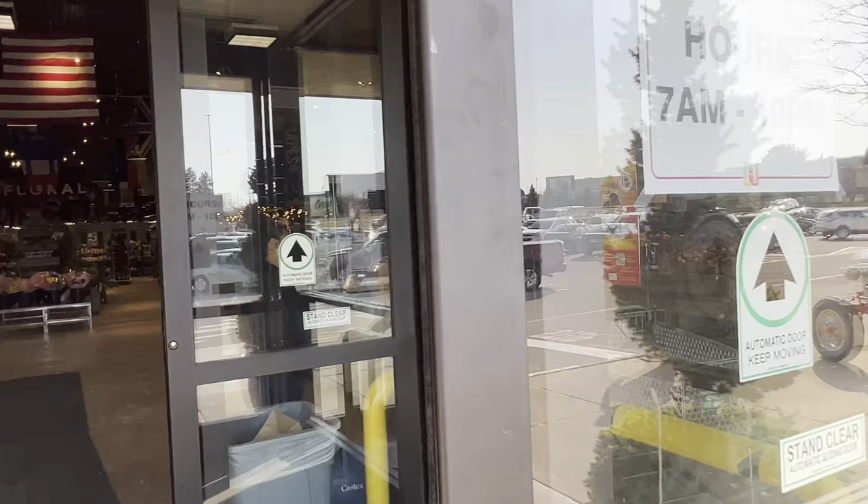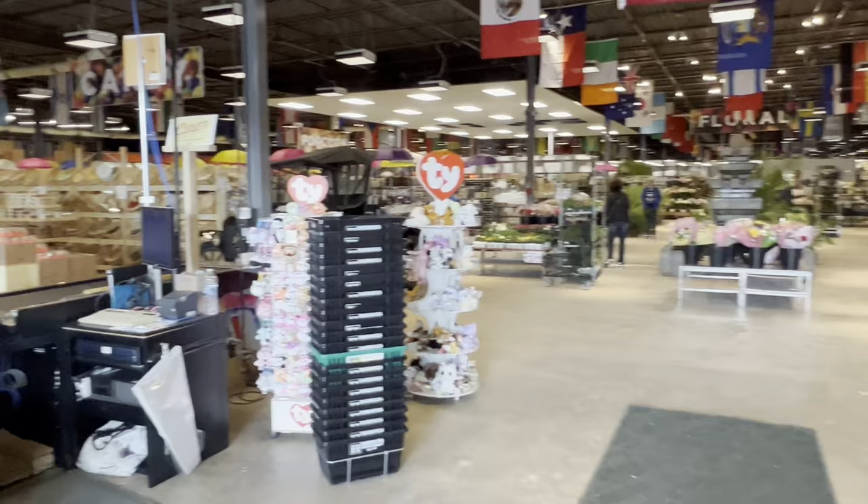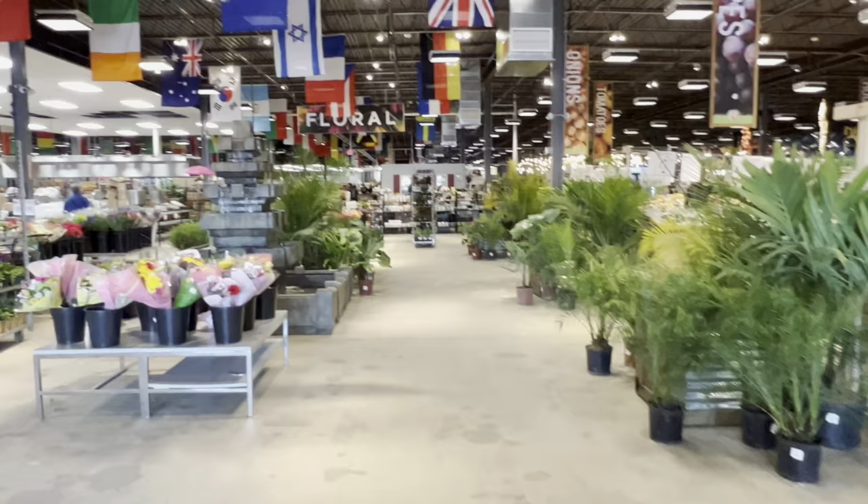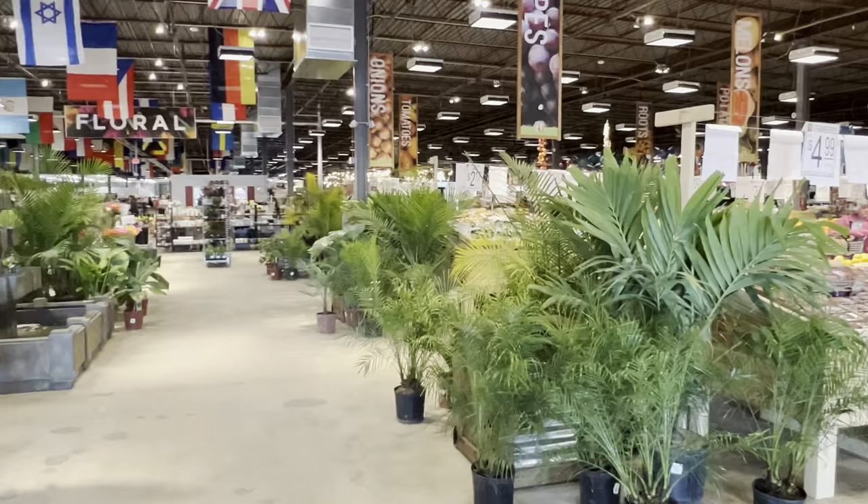All right, so there are their hours: 7 a.m. to 10 p.m. This is a ginormous place known for their fruits and vegetables, fresh food. It's pretty cool. Let's go explore it, let's check it out guys.